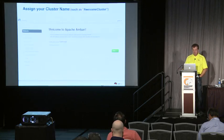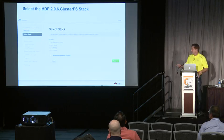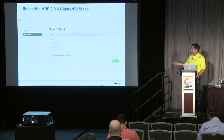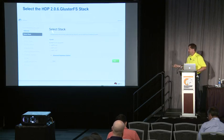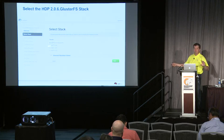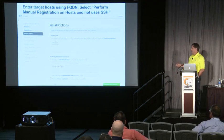You would sign into Ambari as normal and give your cluster a name — the screenshot has it called Awesome Cluster. The next step is to select the stack you want to deploy. Because of the way Ambari is set up when you follow our installation instructions, a stack called HDP 2.0.6.glusterfs will be visible. Normal Hortonworks Hadoop users wouldn't see this option because they're deploying on HDFS and we didn't want them confused about what Gluster is. This basically only shows up if you are a Gluster customer.